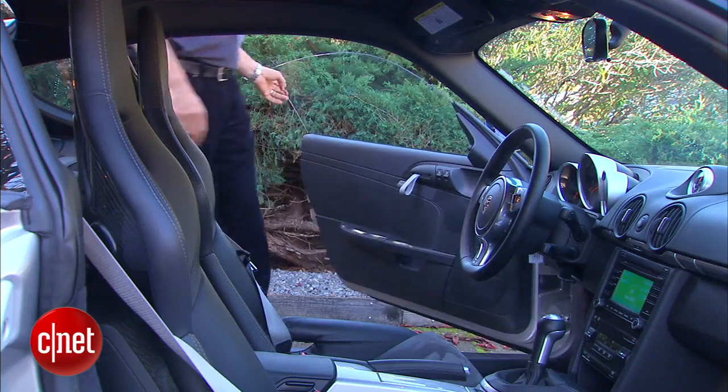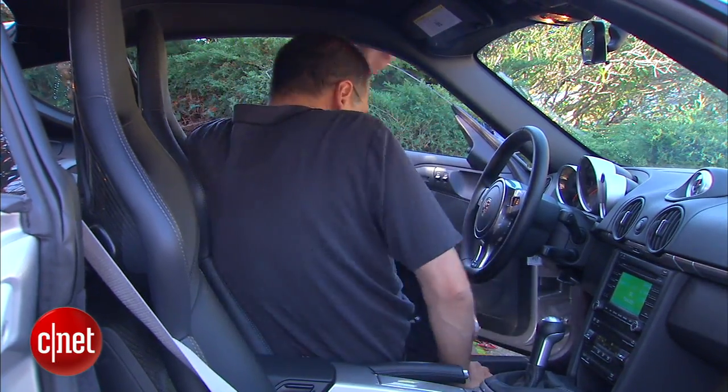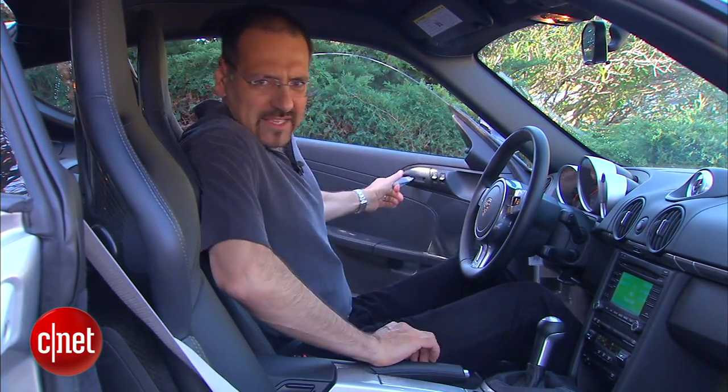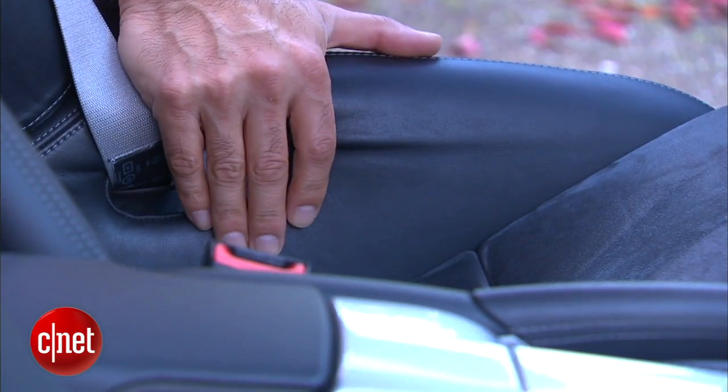The first thing that tells you you're getting into a Cayman R is that pain in your lower sacroiliac. This thing's got these racing seats with unforgiving bolsters on the side. It's a good indication this is not your normal, everyday road-going Porsche.